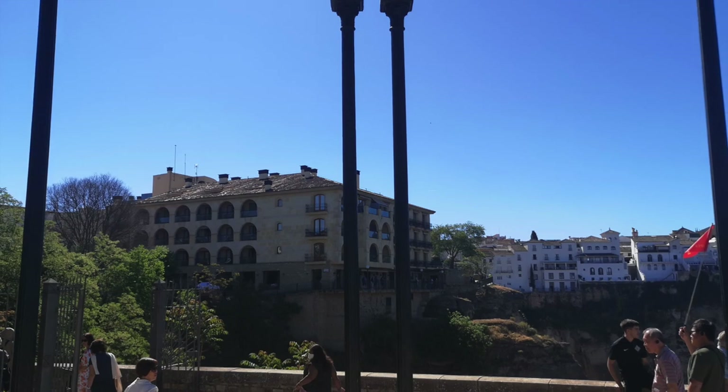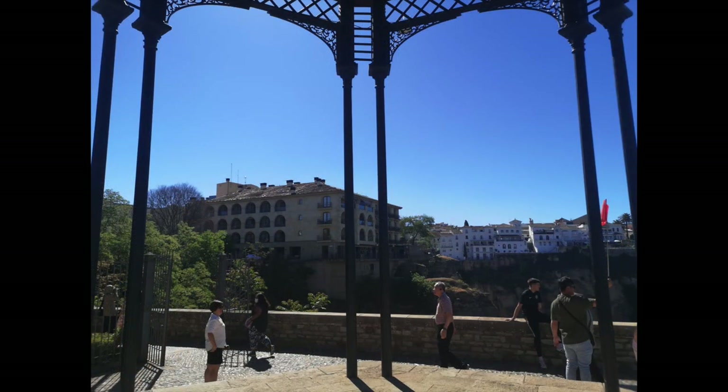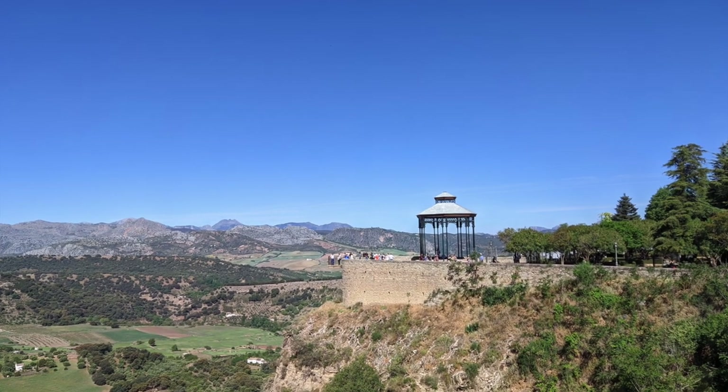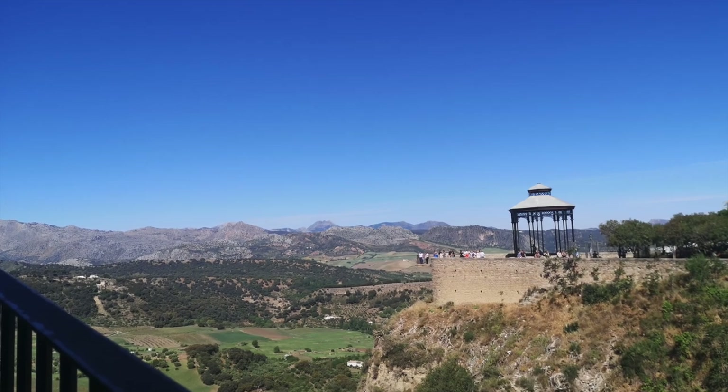The bridge was designed by architects José García and Juan Camacho, and used a single arch to create a crossing via the ravine. The bridge was, however, constructed with haste to quickly meet the demands of the town, and sadly this meant that the bridge was not sturdy.